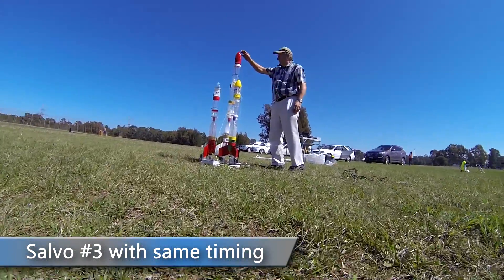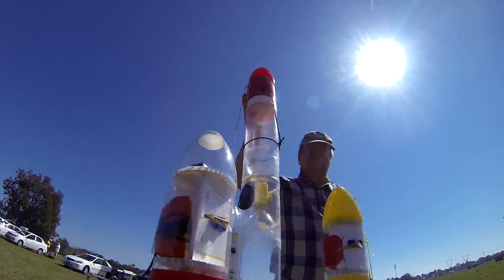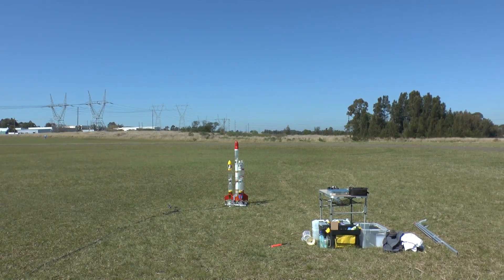The central rocket has a 9mm nozzle, while the outer ones have 15mm nozzles, as we wanted to get a shot of the smaller rockets overtaking the bigger ones. Three, two, one, go!